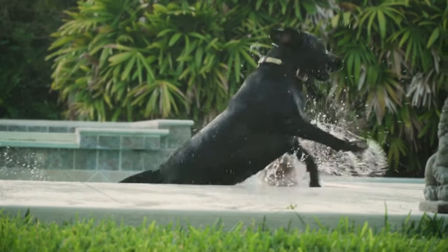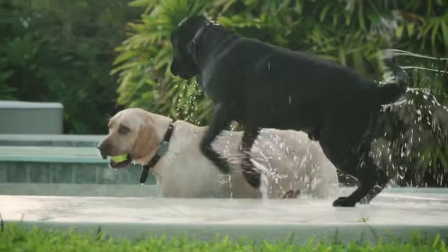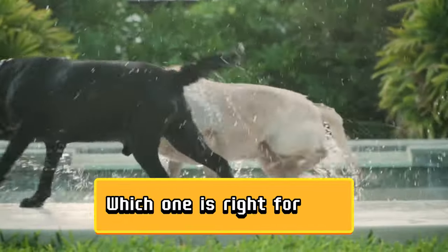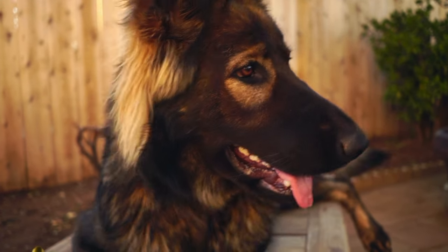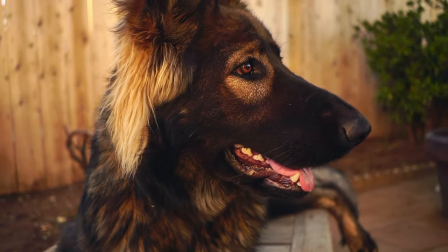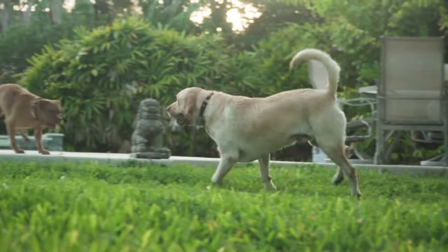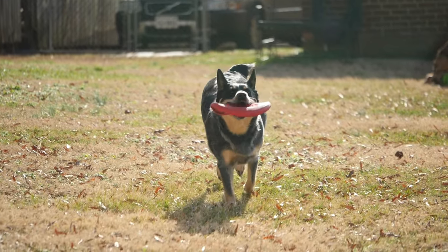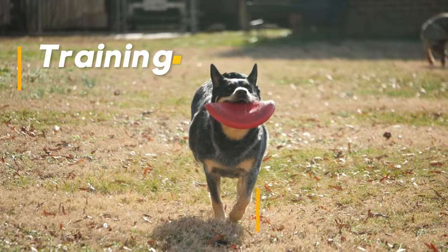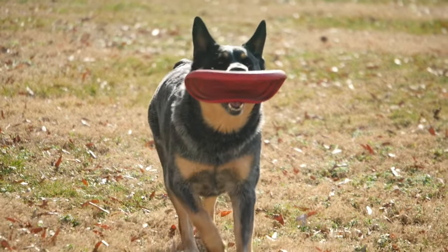Ever looked at a German Shepherd and a Labrador Retriever and thought, they both look like big, playful pups, but which one is right for me? Hold on to your kibble. This video is your ultimate guide to Germany's working wonder, the German Shepherd, and America's favorite family friend, the Labrador Retriever. We'll sniff out the differences in temperament, training, and lifestyle to help you find your perfect furry match. So ready for the battle — let's begin!